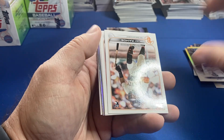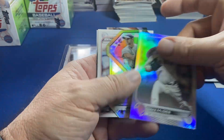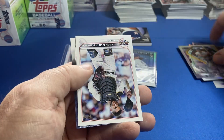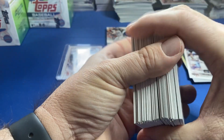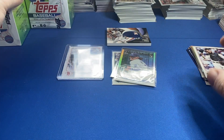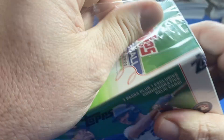Got a rainbow foil in this one — I'd be surprised if this was an HFA. It's a rainbow foil and it's Jake McGee. All right, let's move this base a little bit. Box number two — Peña relic, base J-Rod, Vintage Stock. It's cool pulling the Vintage Stock, but we're obviously looking for the big names in those.